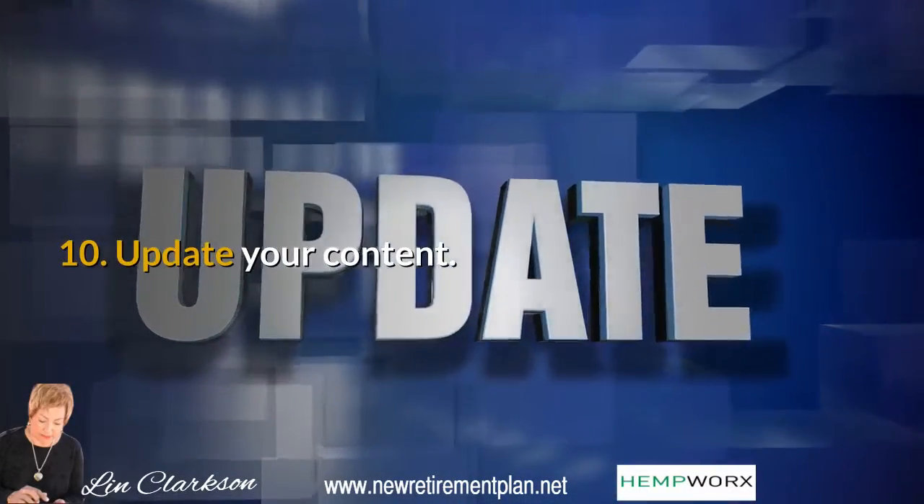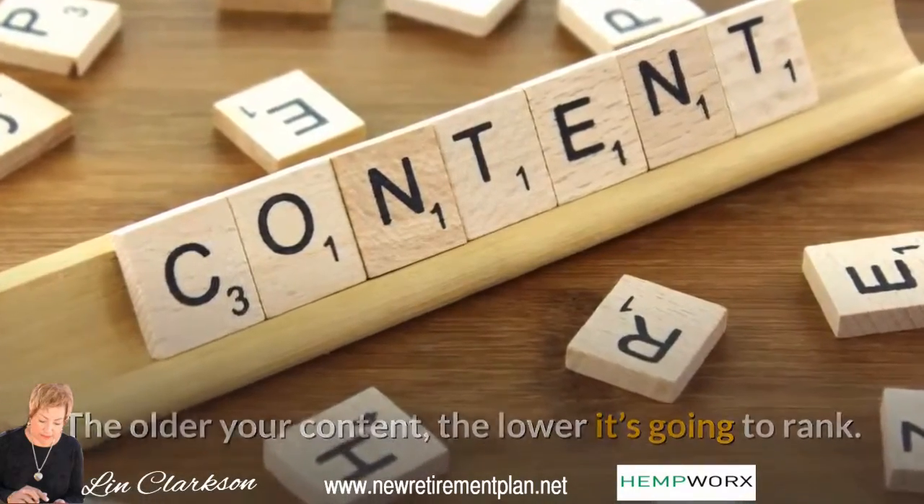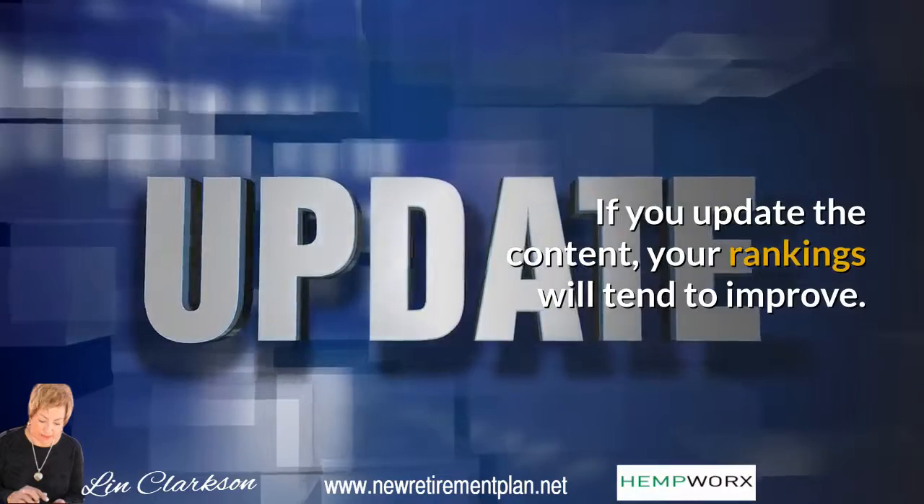Tip 10: Update your content. The older your content, the lower it's going to rank. If you update the content, your rankings will tend to improve.